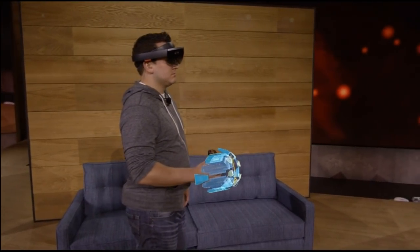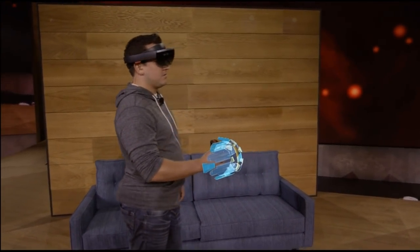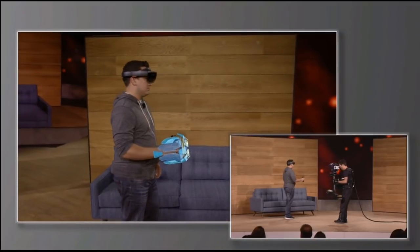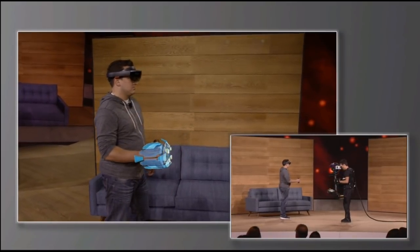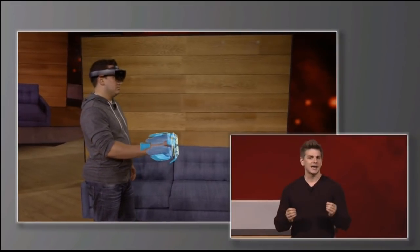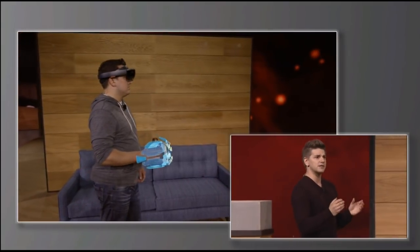Holograms you can hold. This holographic gauntlet is the weapon that Dan will be using while playing Project X-Ray. You'll notice that as he moves his arm, the hologram moves as well. This is a wearable hologram. And when you combine technology like this with the environment understanding of HoloLens, you can do some pretty spectacular things.